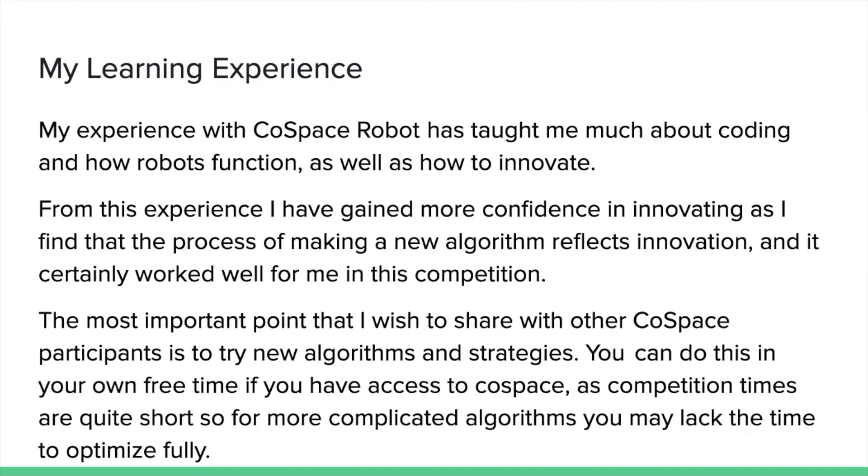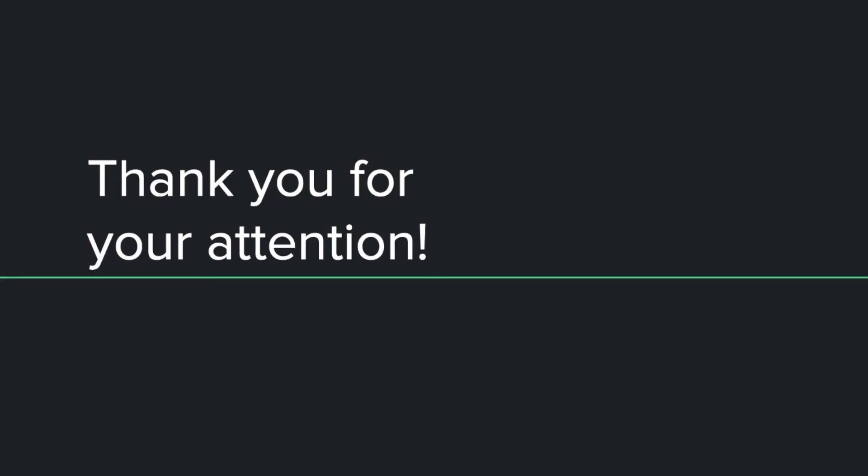About my learning experience: my experience with CoSpace Robot has taught me very much about coding and how robots function, as well as how to innovate. From this experience, I have also gained more confidence in innovating, as I find that the process of making a new algorithm reflects innovation and it certainly worked well for me in this competition. The most important point I wish to share with other CoSpace participants is to try new algorithms and strategies. You can do this in your own free time if you have access to CoSpace, as competition times are rather short, so making more complicated algorithms may be a struggle as we do not have enough time to optimize fully. That is the end of this presentation. Thank you all for your attention and I wish all the finalists the best in their finals.